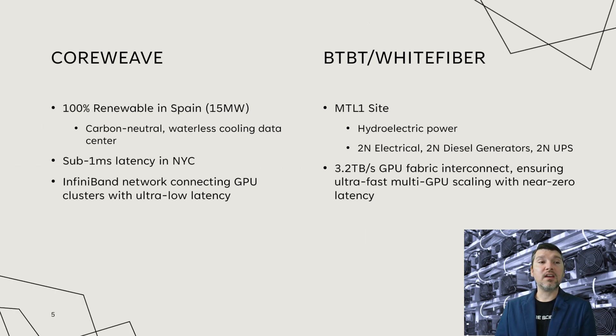Starting again with CoreWeave, on the left you can see they have 100% renewable energy in Spain for that 15 megawatts, making them considered carbon neutral. They also have waterless cooling data centers there. From a low-latency standpoint, they do have sub-1 millisecond latency in their New York City locations, and an InfiniBand network connecting their GPU clusters with ultra-low latency.